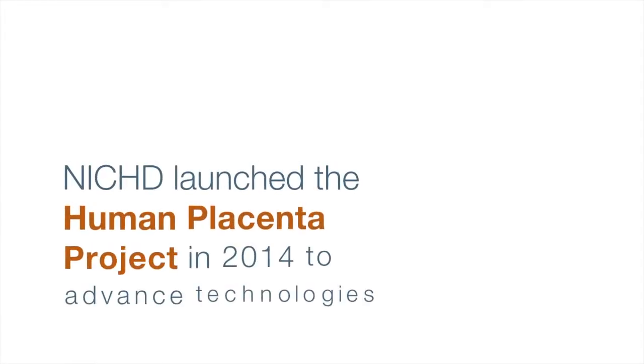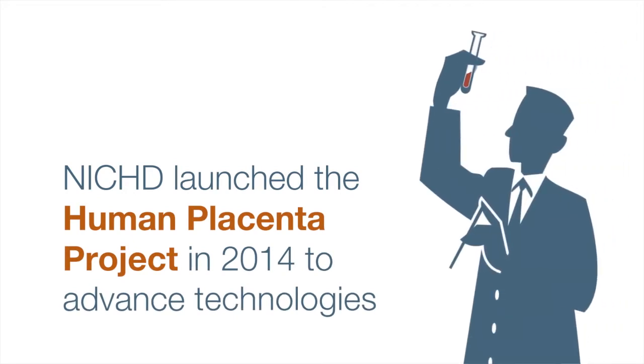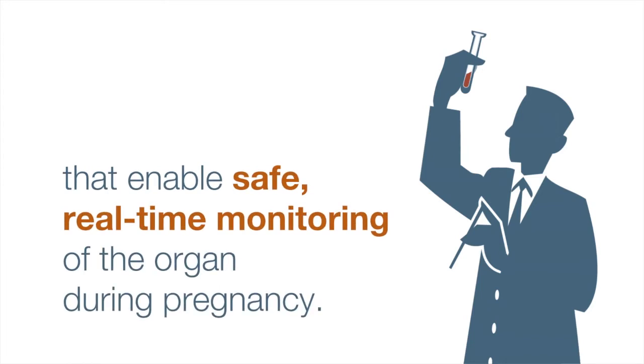NICHD launched the Human Placenta Project in 2014 to advance technologies that enable safe, real-time monitoring of the organ during pregnancy. Right now, unfortunately, the way we can tell when there's a problem with the pregnancy is when you see late-stage damage.